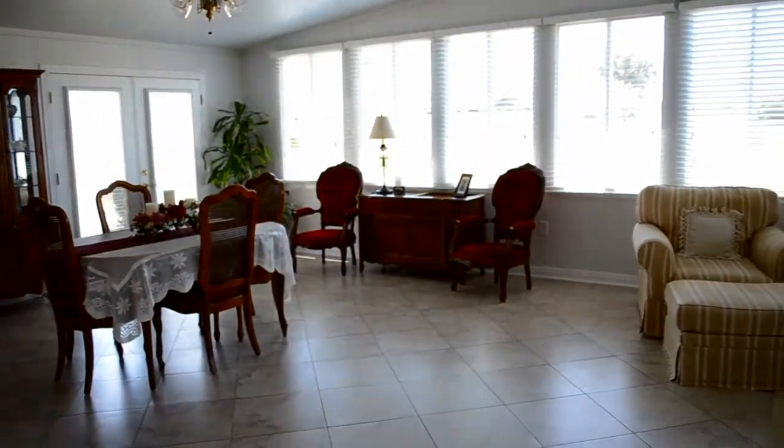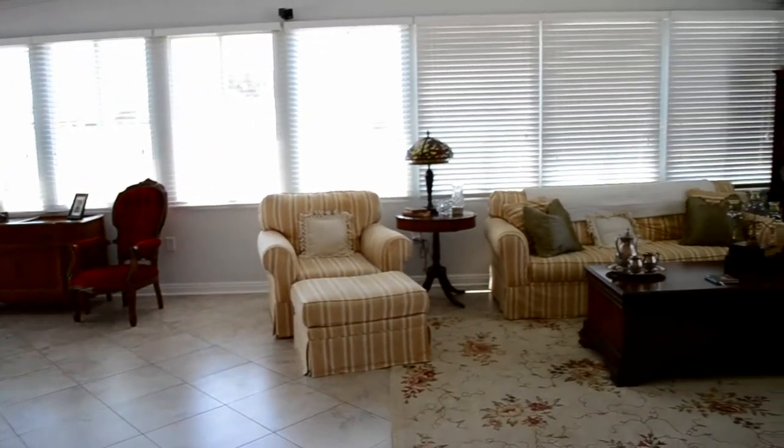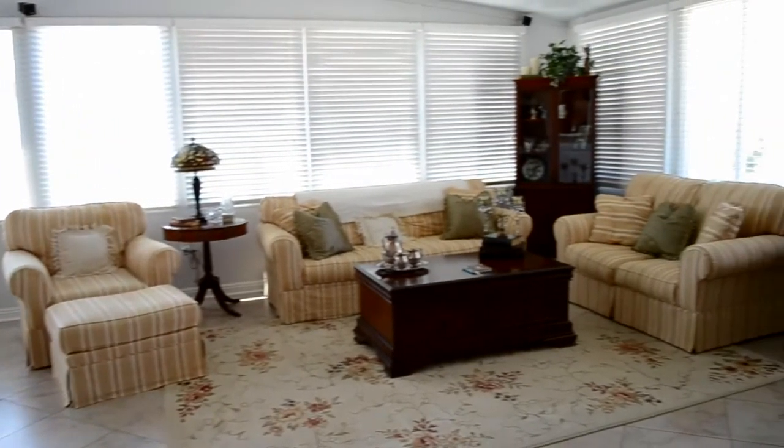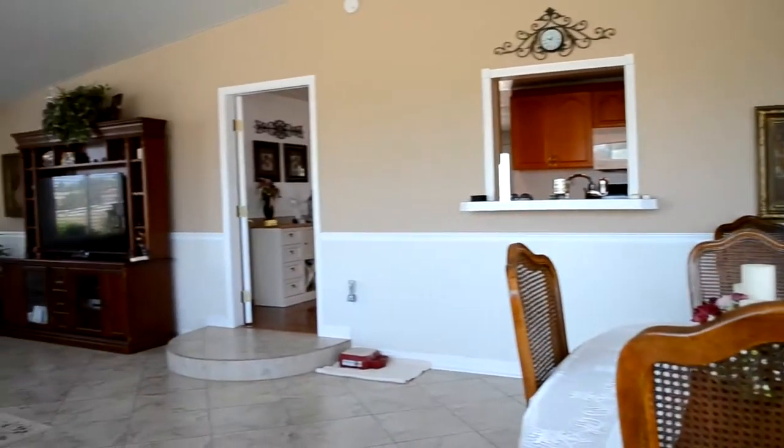This 19 by 33 sunroom has 11 windows and a French door, which provides a light and airy room to relax in. The 18-inch porcelain tile flooring helps keep the room cooler in the summertime.